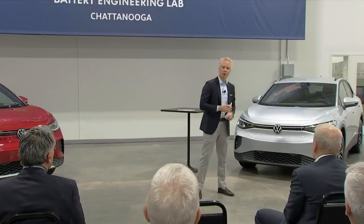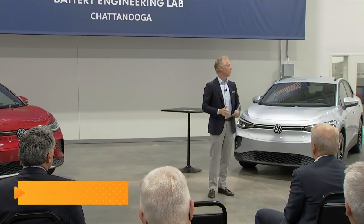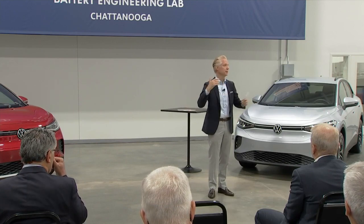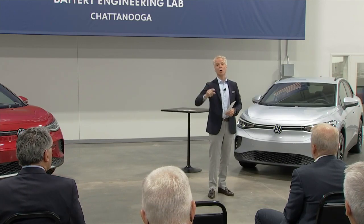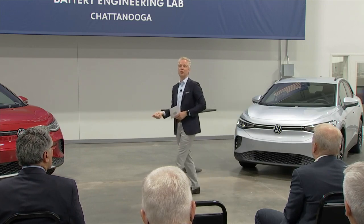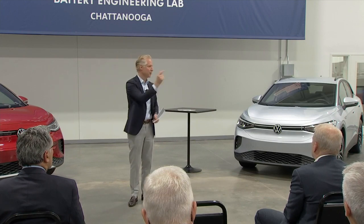No longer, when we are looking at testing on the battery, no longer if we're looking at durability or whatever it may be, do we pick up the phone and call some supplier in America and say, tell us what's happening in the battery. No longer do we ship the battery to Braunschweig and have the battery shipped back here and wait three to four months, and then they run a test based on European climate conditions.